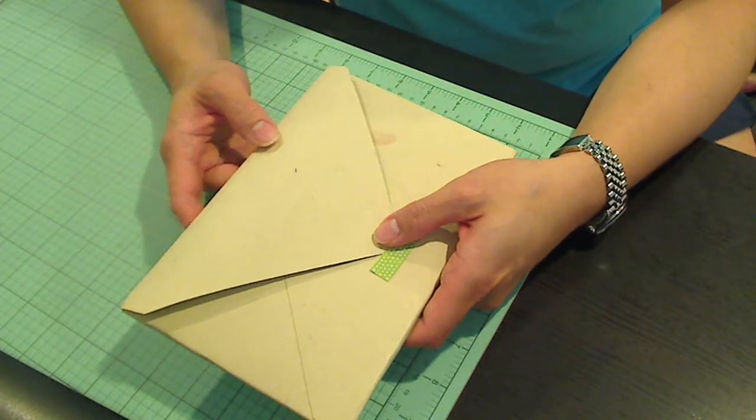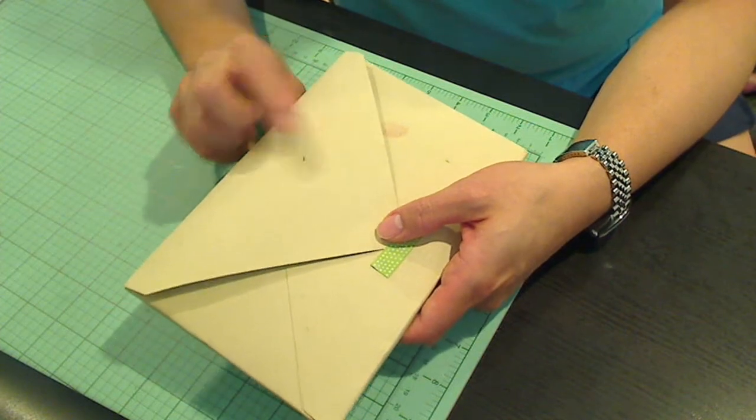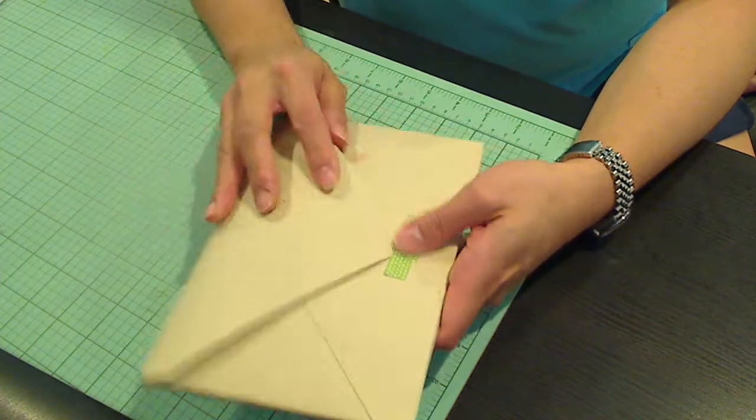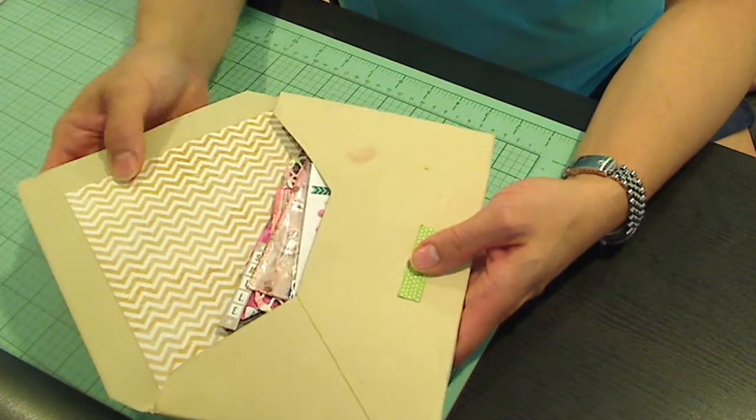Hey everybody, it's Christina of Crafty Paws. I wanted to share a little package that I got today. This is from Canada, but I don't know from whom because there was no return address. And just so you know, this is a beautiful envelope for whoever sent this.